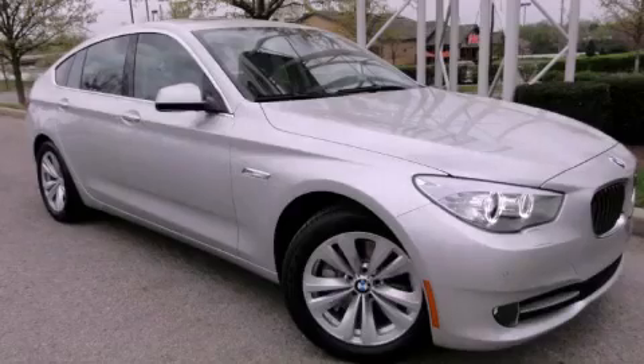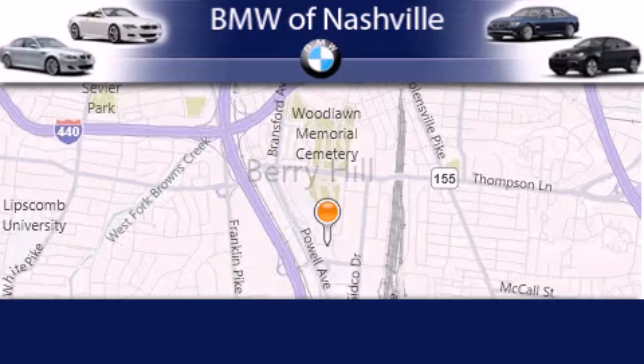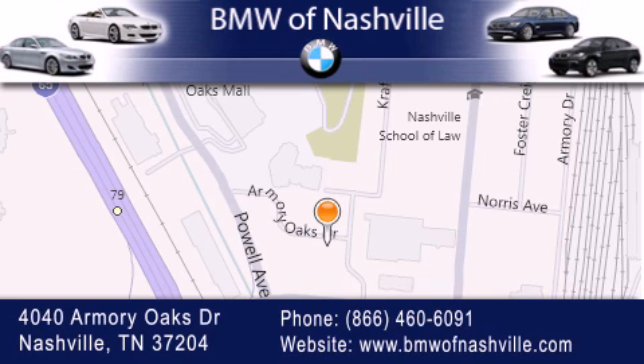Contact us today to arrange your test drive. BMW of Nashville is located at 4040 Armory Oaks Drive in Nashville. Our goal is to exceed all of your expectations to ensure that you'll return for future visits. Thank you.